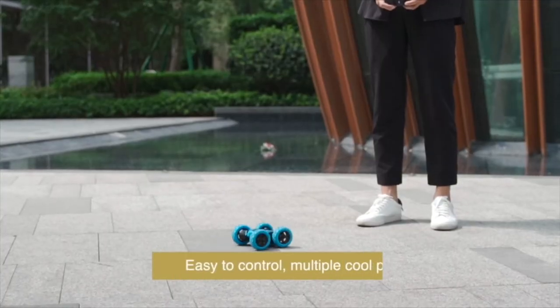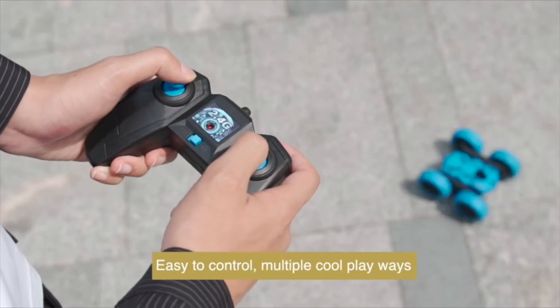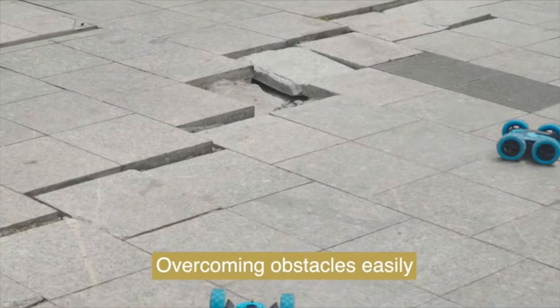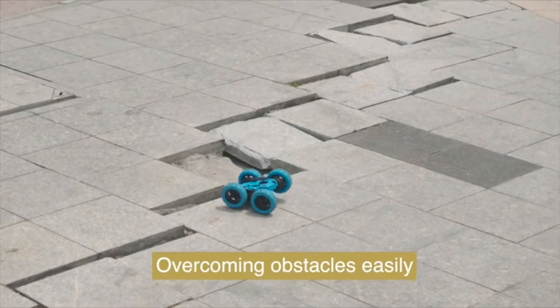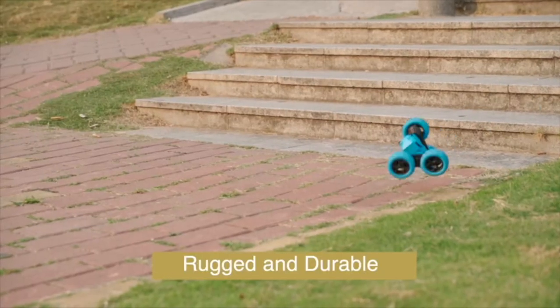Equipped with flexible wheels allowing high speed and better flexibility. Suitable for competitions on all kinds of ground such as land, beach, grass, or wetland. It will be the perfect Christmas or birthday gift for children, and a 24-month warranty period is provided. If you have any questions, please feel free to contact us.